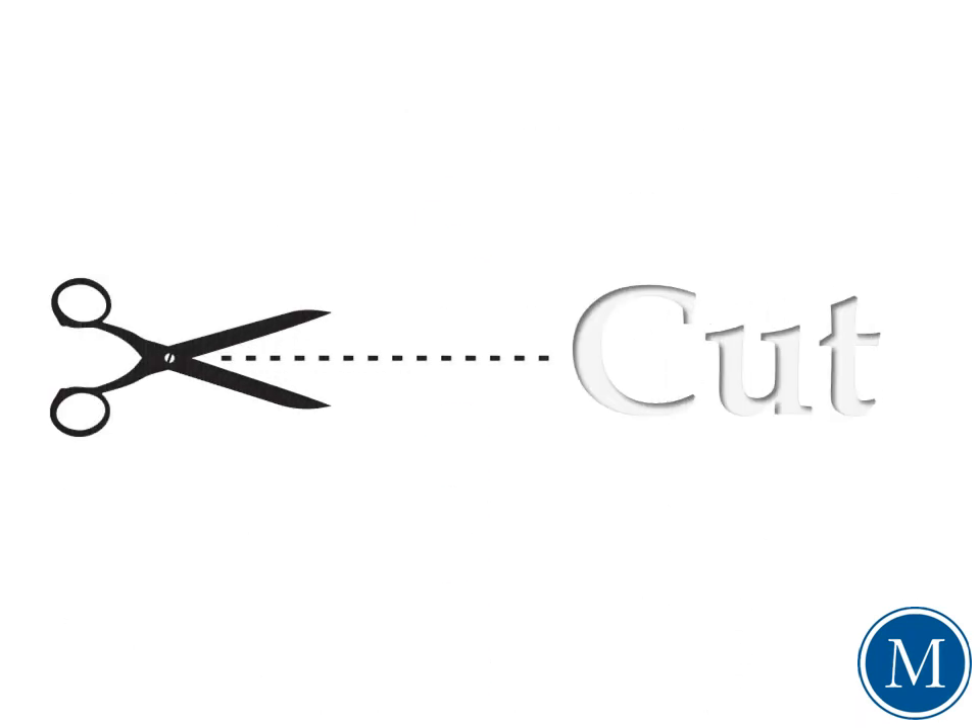Cut is without a doubt the most important factor to consider when choosing a diamond. With the four C's, it's the only one controlled by man, and it's what ultimately reveals a stone's inner beauty. It can also affect the value by a whopping 60%, sometimes even more.